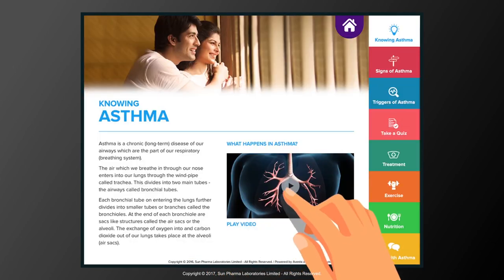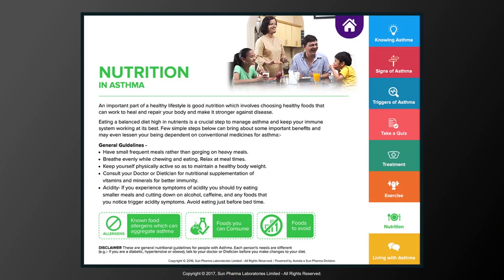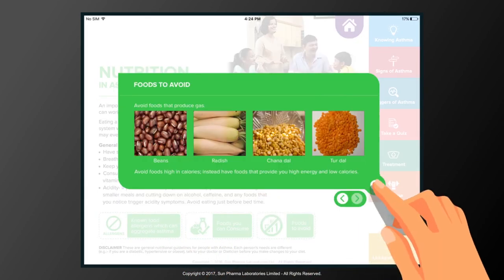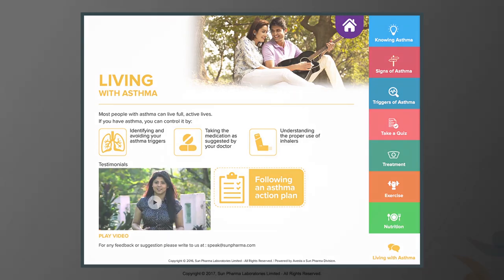SPEAK provides information through simple explanatory videos, nutrition and lifestyle advice, recipes, tips to help manage the road to recovery, and stories about how people are managing their condition.